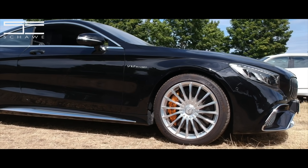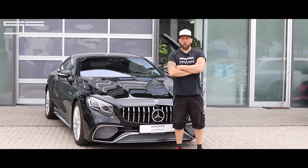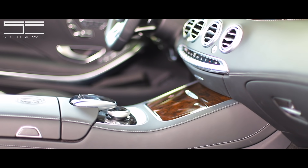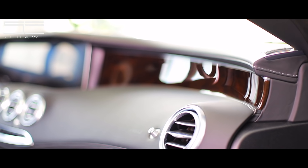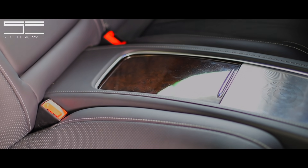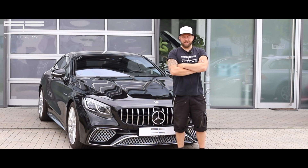Das Fahrzeug kam hierhin und hatte das Interieur in Holzoptik. Das Interieur haben wir jetzt komplett mit Carbon beschichtet – mit echtem Carbon.